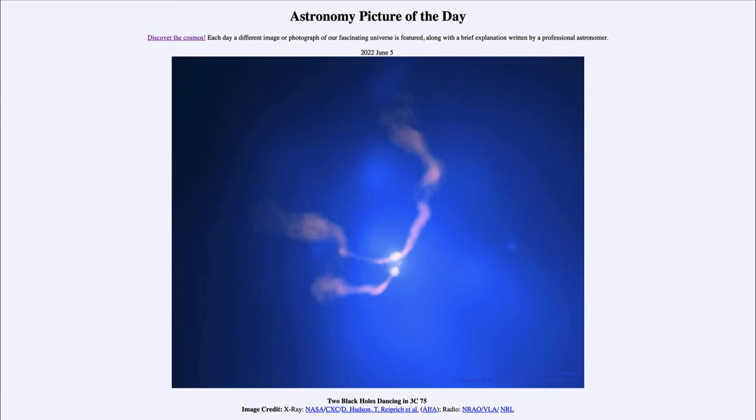Here we actually see two of them — two black holes — and we can determine that they are actually bound together in an orbit. This could likely be because of two galaxies that combined. So we're looking at two galaxies combined together in the central regions, and their cores are now in the process of combining as well.